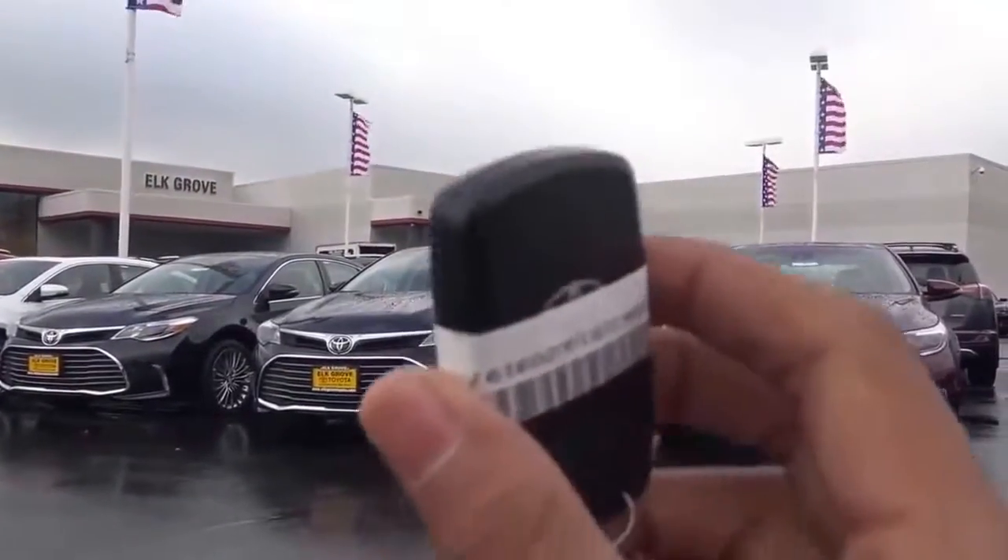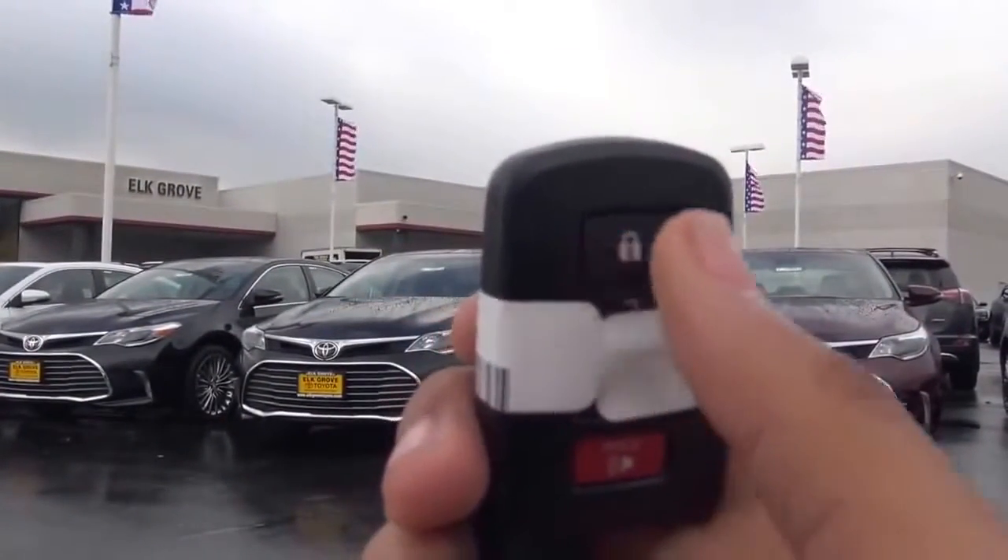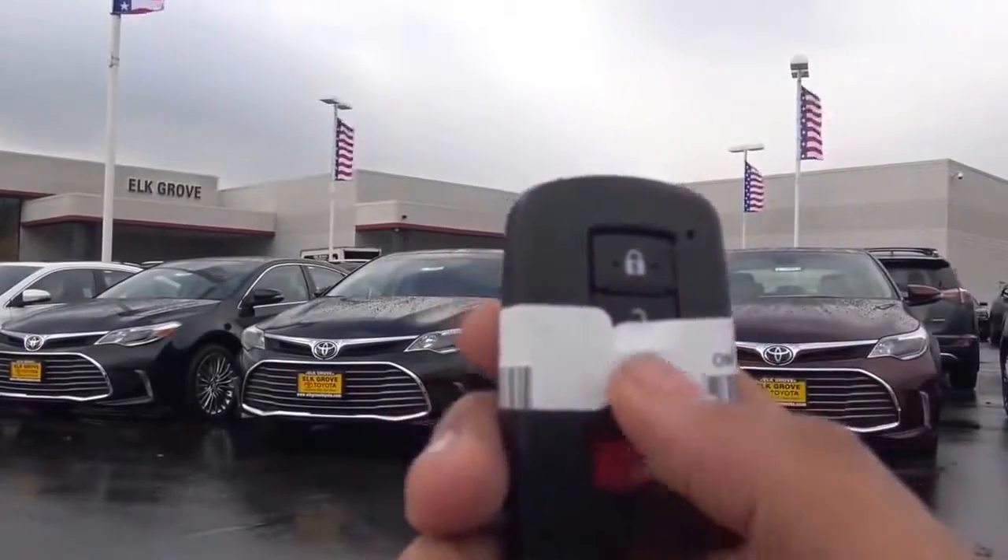Here's the key fob design for the vehicle. It's your typical Toyota smart key. You have your remote keyless entry, your lock and unlock, your trunk release right here, and then your panic button.